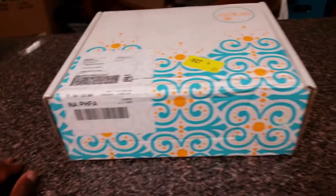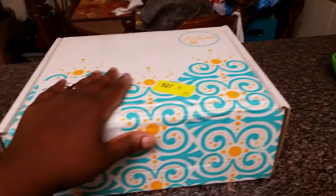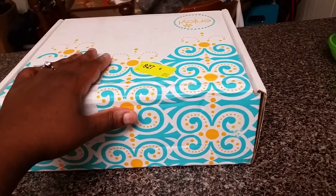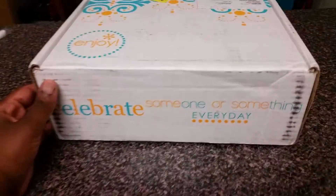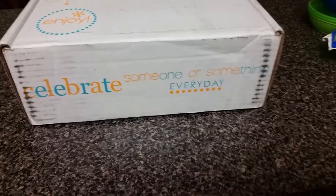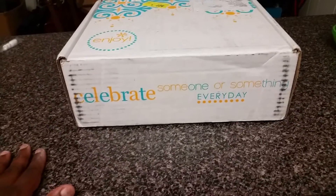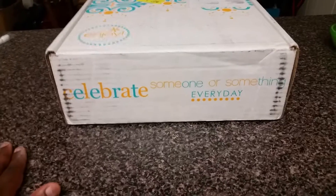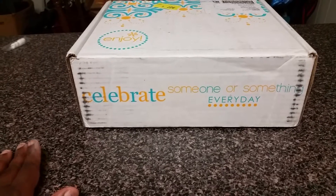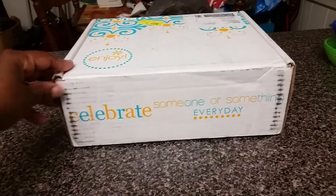Hi YouTube, it's Brittany, and today I'm doing my first unboxing video. This is actually from Erin Condren for my birthday, which was August 11th. My sister had ordered us some Erin Condren planners — it's like her third order because she's a teacher. I wanted one for my birthday, so she ordered it around the 27th of July and it arrived today.